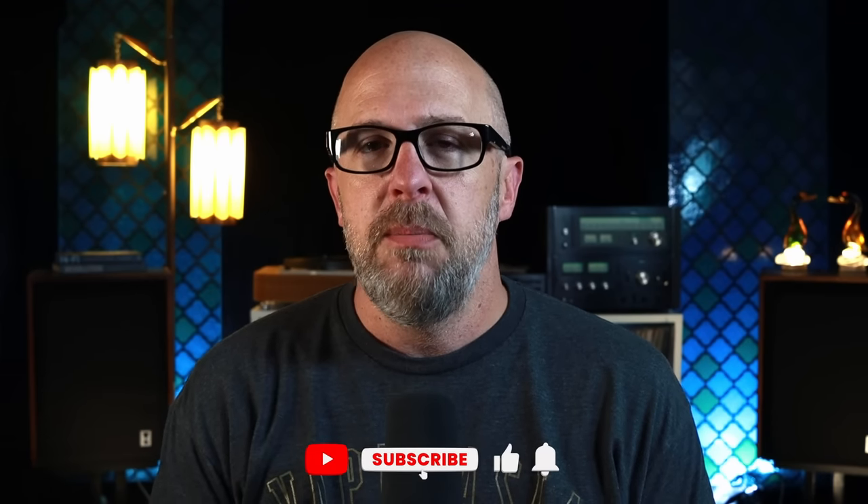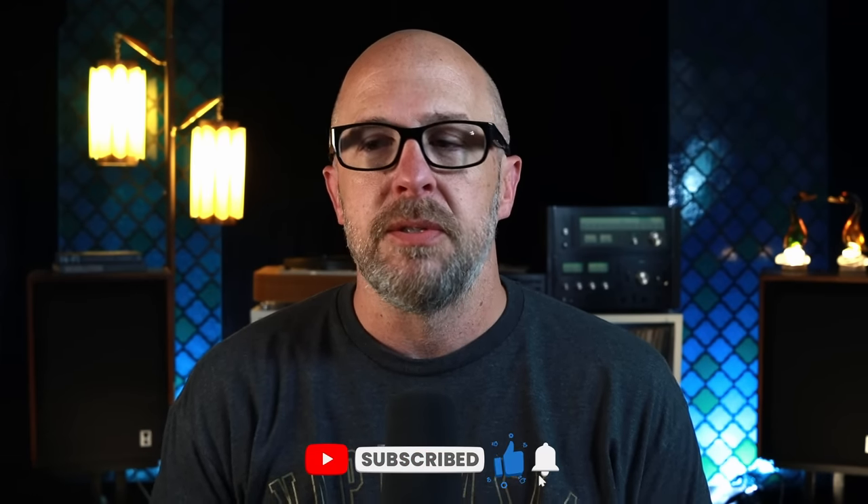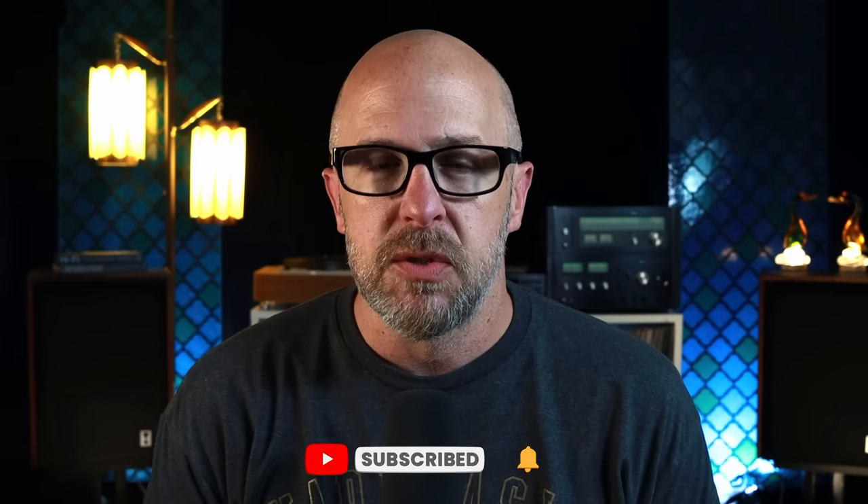A lot of people wondered why certain speakers weren't on that list, even though I said right at the beginning that we wanted to go over our favorite large-sized speakers — and by favorite I mean our fastest-selling speakers as a business. That list was the best-selling speakers at Sky Labs, the most popular ones that I love getting in the store because they sell fast.